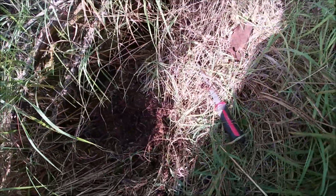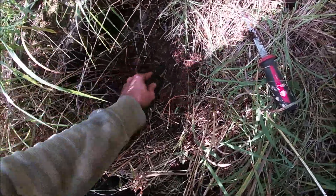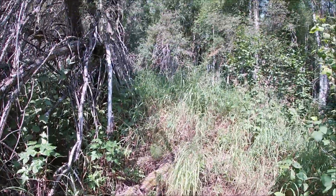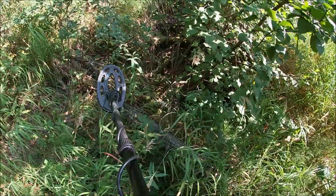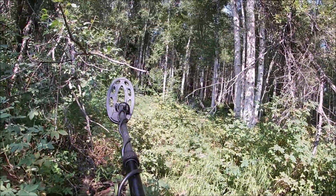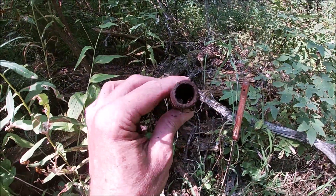I thought there might be another signal here — I guess not. Let's keep looking, going to keep going that way. Right on the edge of another big mine shaft — I didn't even see it until I was right up on it. We're slowly getting into the big woods. Next target: a little piece of pipe.